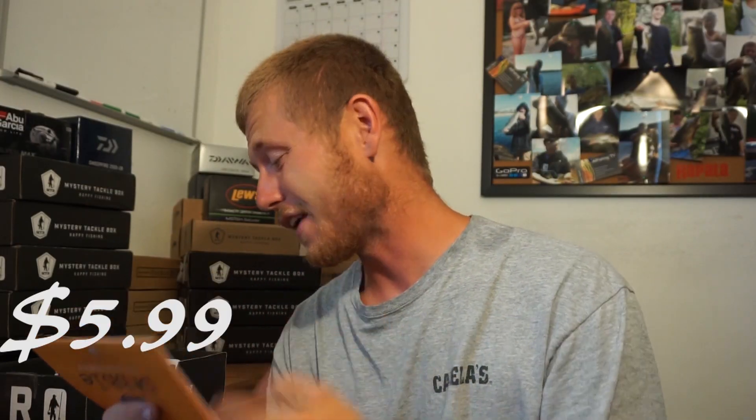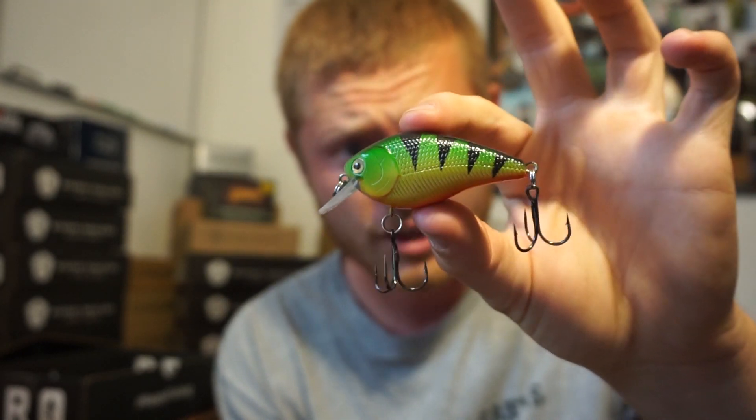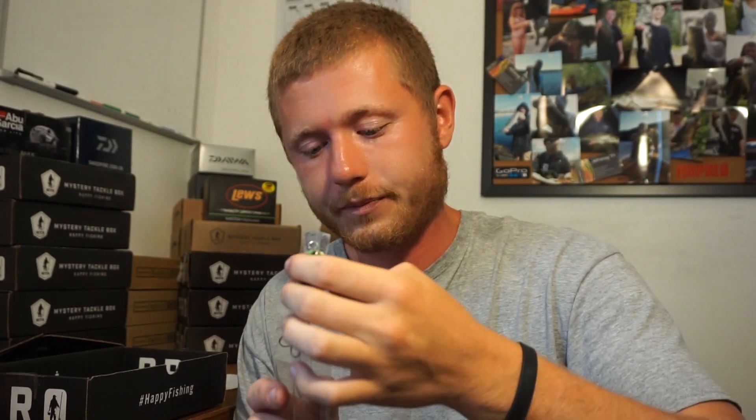Max Lure square bill for $5.99. This is in kind of like a fire tiger or perch color — some people call it just a nice little square bill. I'm actually running low on square bills, so it's perfect that I got this. I have the big square bills but not the small ones like this. Most square bills dive around two to four feet, so this will be perfect in ponds and out on the shore in the fall when all the fish push up. I mostly like to use crankbaits and lipless crankbaits.